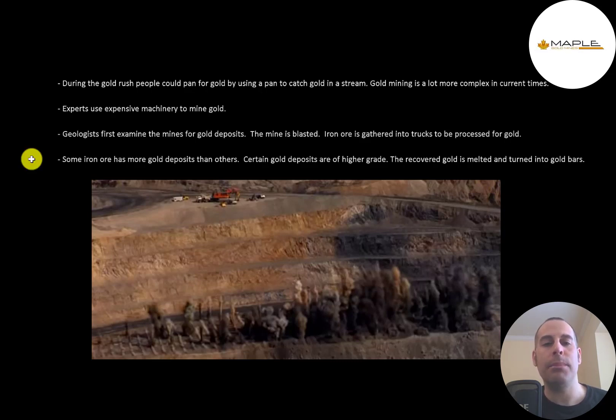A lot of the gold cannot be seen by the naked eye. That's why they have to transport so much iron ore to be sifted through by machinery to find out what's gold and what's not. Some iron ore has more gold deposits than others — certain gold deposits are of higher grade. The recovered gold is melted and turned into gold bars. This is a very time consuming and expensive process that requires a lot of experts.